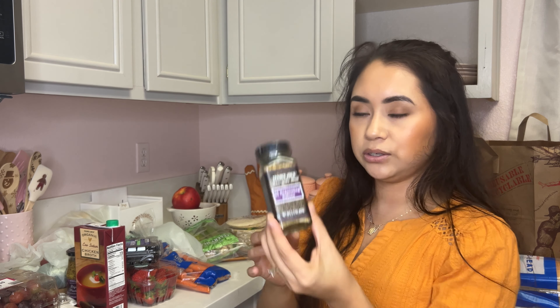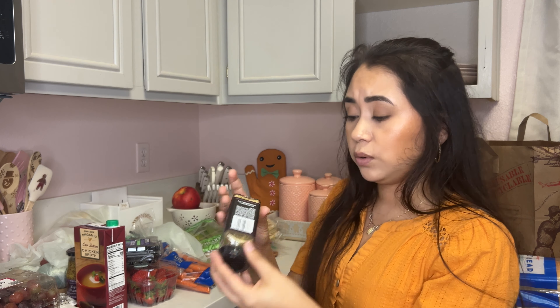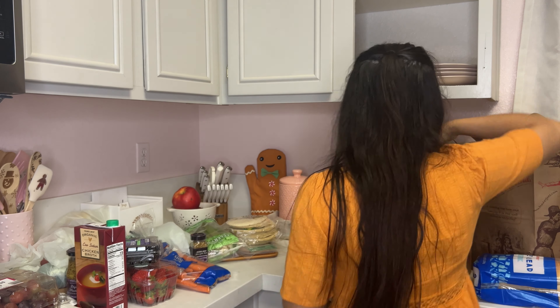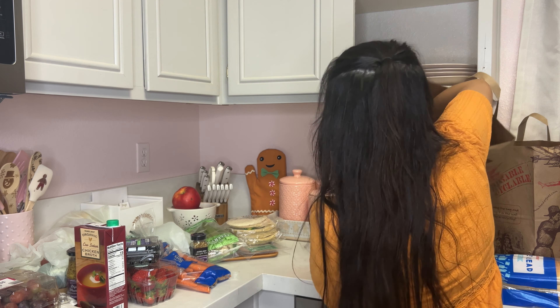We ended up getting the 21 Seasoning Salute — this is the closest they have to a poultry seasoning. It has 21 spices, so I'm pretty sure it'll be really good for both the turkey and the stuffing.